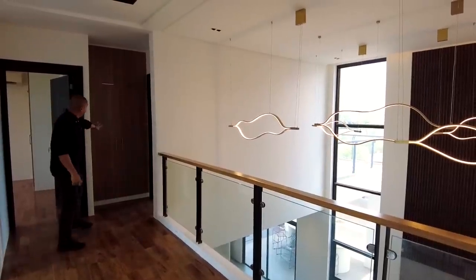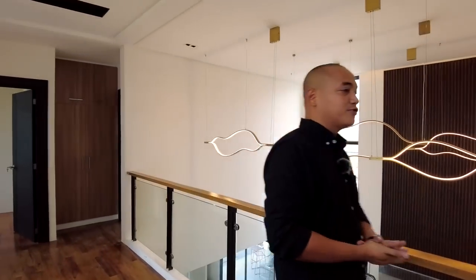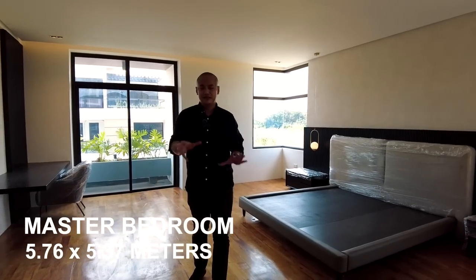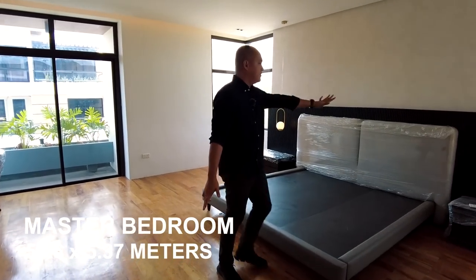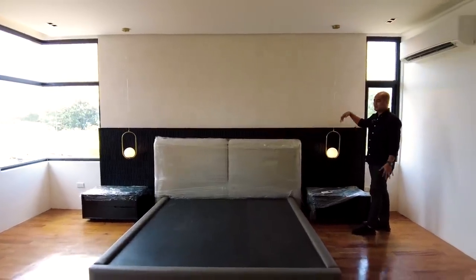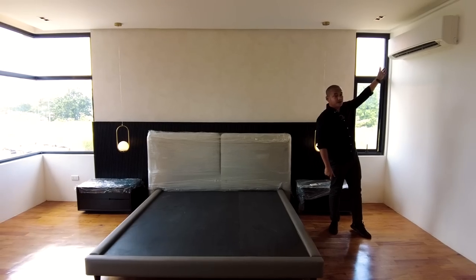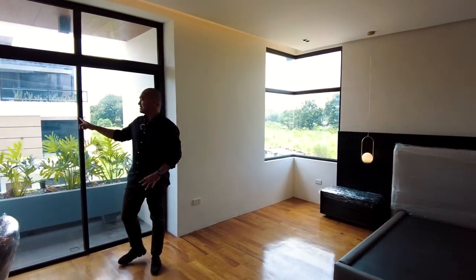And for the fourth bedroom — the master bedroom — we love the consistency of the flooring which makes the space look even bigger. This is the location for your king-size bed. We have a WPC accent wall with cove lighting — the effect at night is amazing. Another accent wall here, hanging lights for your lamp, and a split-type aircon. This is the master bedroom, so it's the largest room with access to the balcony.